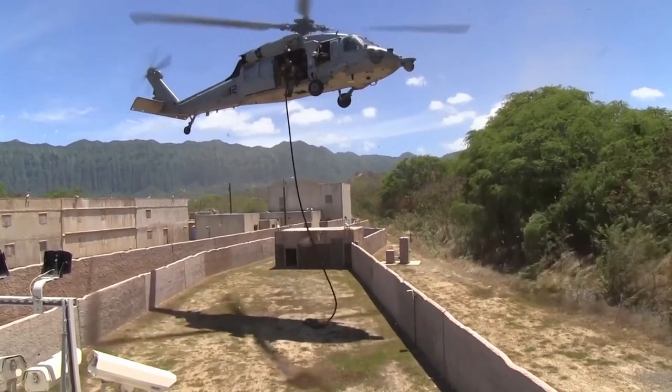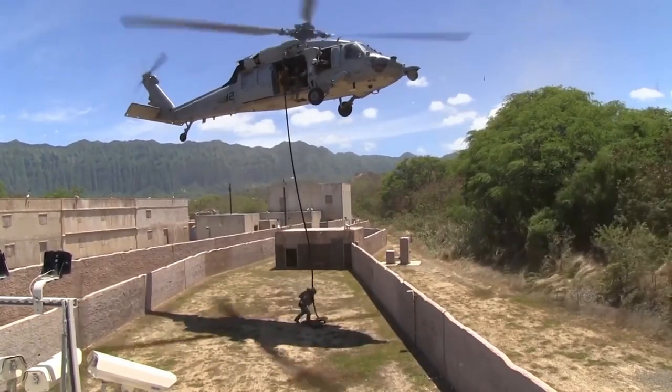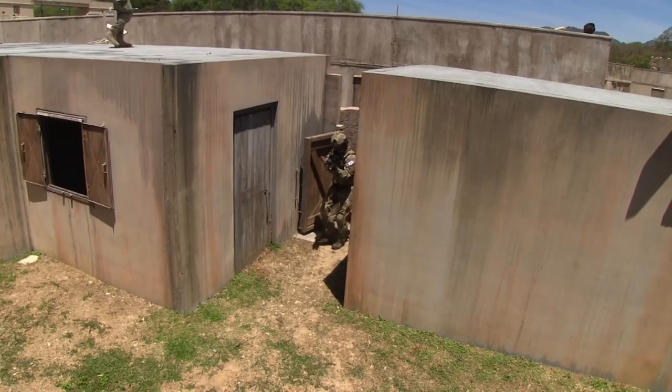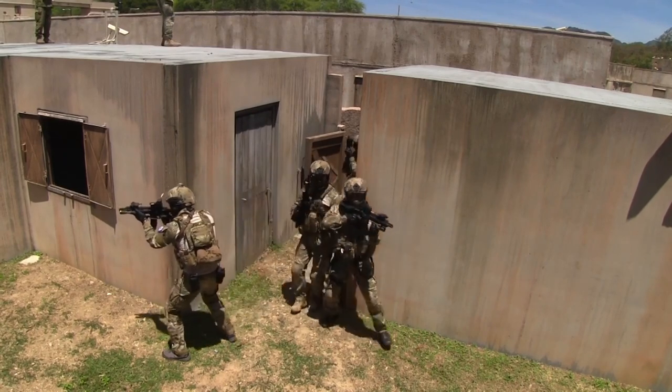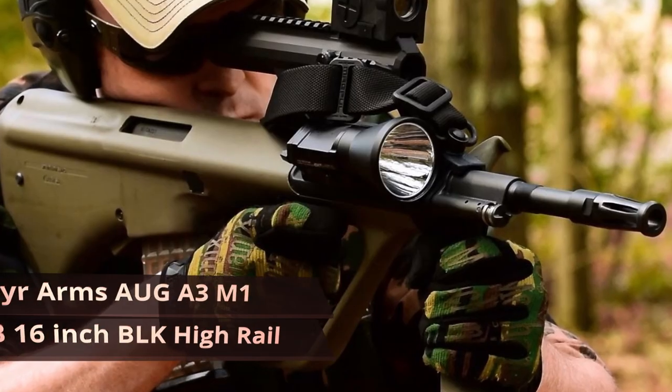Hey guys, in this video we're going to be checking out the 10 best bullpup rifles and shotguns. I made this list based on my personal opinion and hours of research, and have listed them based on quality, durability, price, and more. For more information on the mentioned products and the actual prices, check the links in the description below.